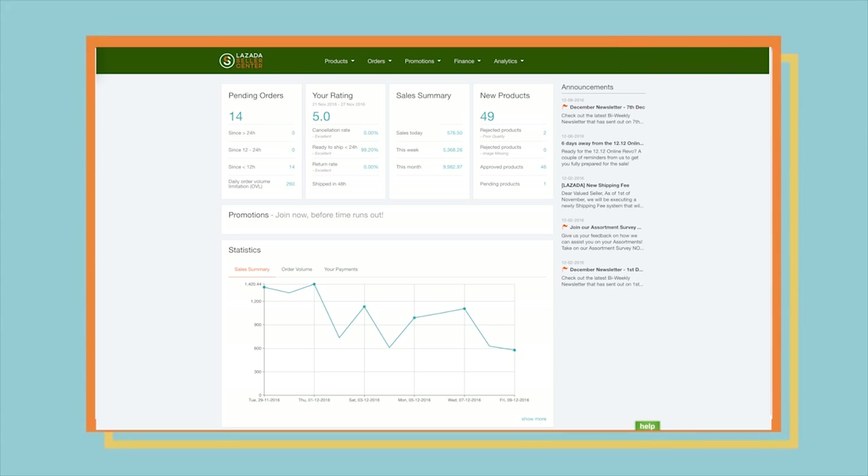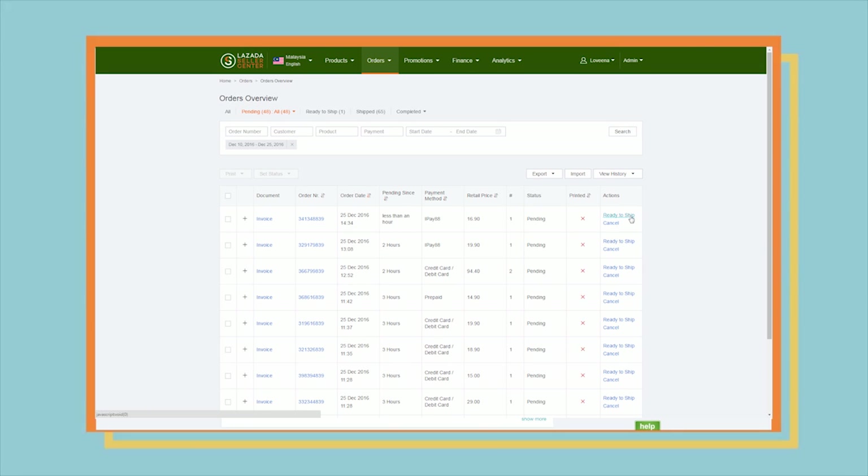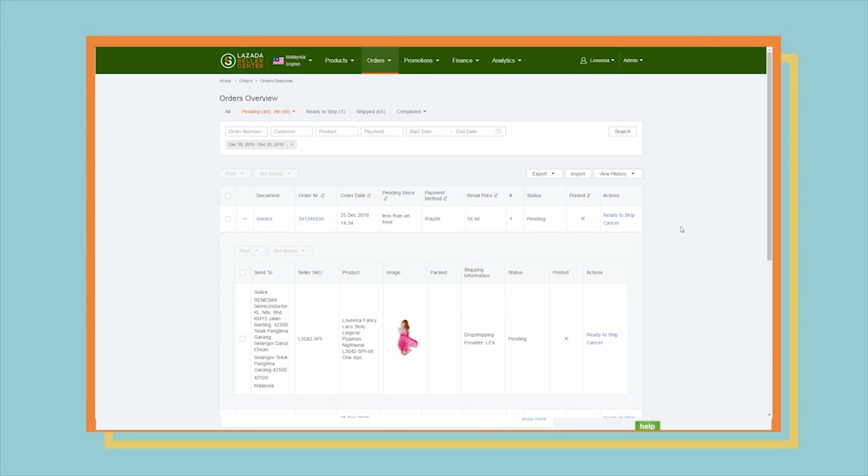In Seller Center, all your orders will appear in the Orders Overview tab and will be visible in the Pending tab. To view, go to Orders, then Manage Orders, and click on Ready to Ship. If you want to see more details, you can click the plus sign on each order to see the following: Customer Information, Seller SKU, and Product Image.